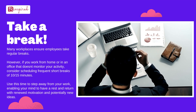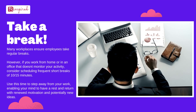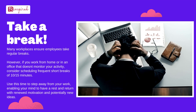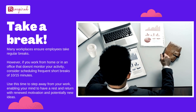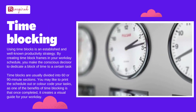Take a break. Many workplaces ensure employees take regular breaks. However, if you work from home or in an office that doesn't monitor your activity, consider scheduling frequent short breaks of 10 to 15 minutes. Use this time to step away from your work, enabling your mind to rest and return with renewed motivation and potentially new ideas.